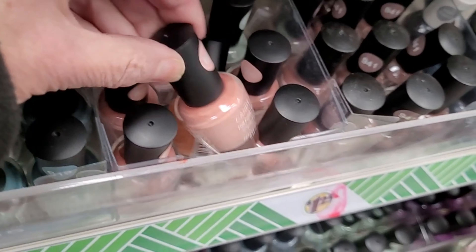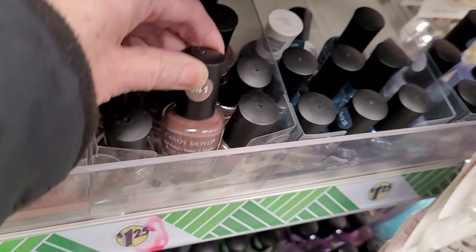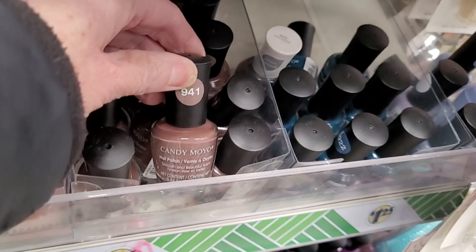We made it to Dollar Tree! The lot is so empty — I just had to make sure they were even open. I was like, I wonder what's going on. But they are open. Looks like just a few employee cars here, so that's awesome. You and I are going to have the Dollar Tree all to ourselves. I can't wait — let's get in there!